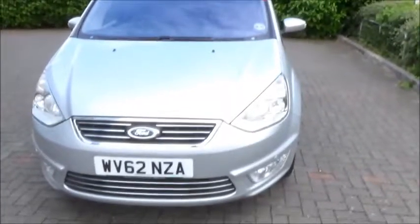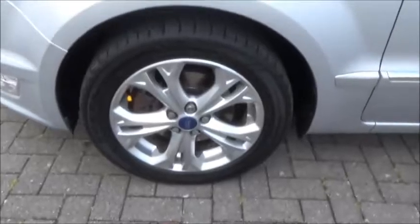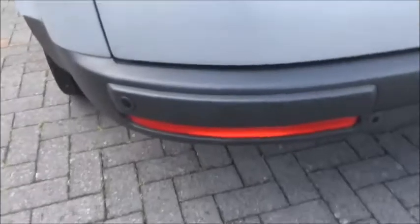This is a Now Approved car and, as you can see, it has front sensors and front fog lights, multi-spoke alloy wheels, colour-coded door mirrors, privacy glass at the rear, rear parking sensors, and a high-level brake light.